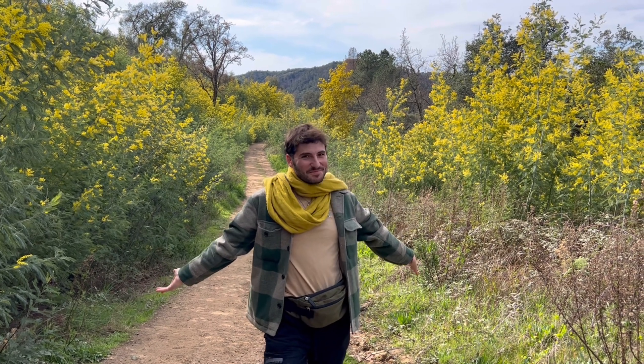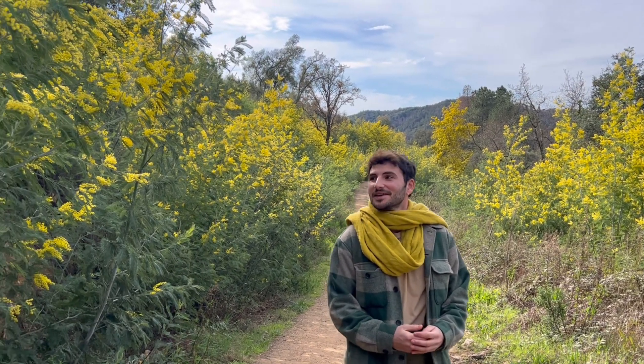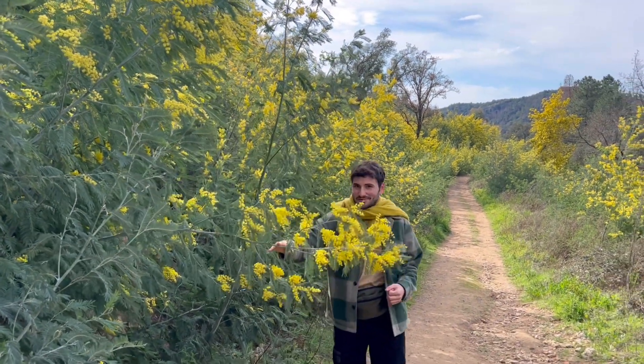Welcome to the country of Mimosa. We are here in the Taneron, which is near the French Riviera, to talk about this amazing plant — one of my favorites, actually — the Mimosa.